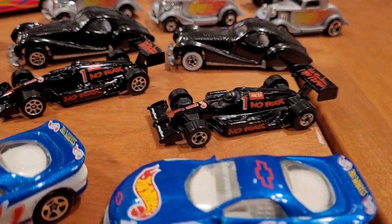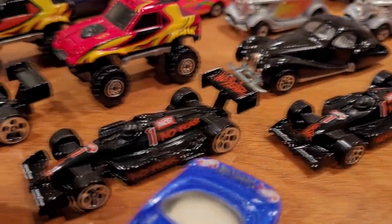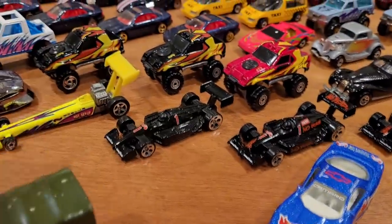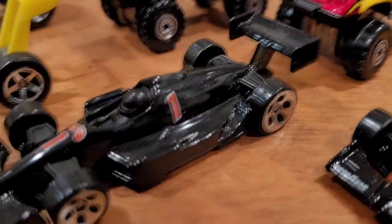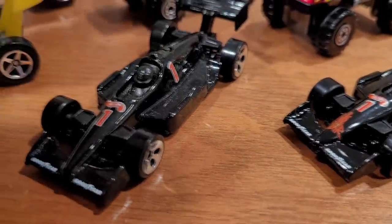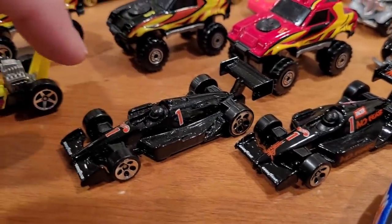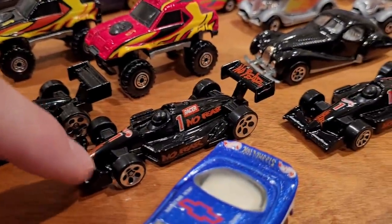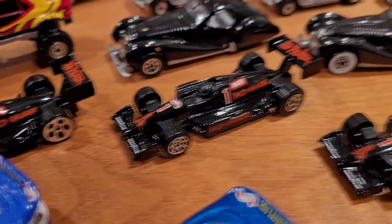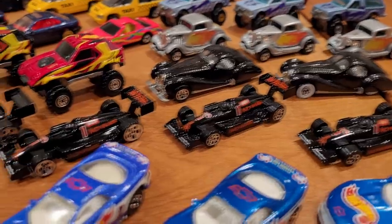That brings us to the No Fear Race Car, collector number 244. So 243 was skipped. I have four out of five known variations. The rarest version looks just like this one but without the number on the side — it would only have the one on the nose. The less tampos on it, the more it's worth. Then we've got the five-dot version with the full No Fear Racing livery, plus seven-spoke and blackwall versions. The No Fear Race Cars are typically worth between $3 to $5 each, with the missing-nose version worth $10 to $20.